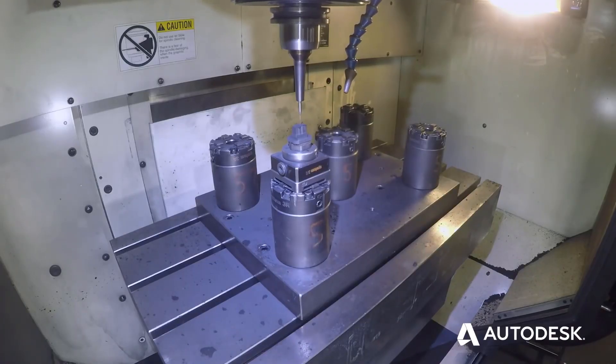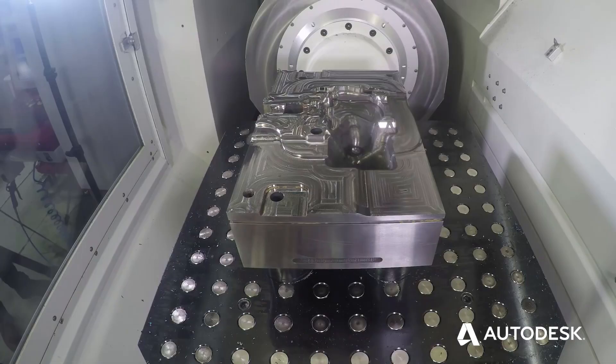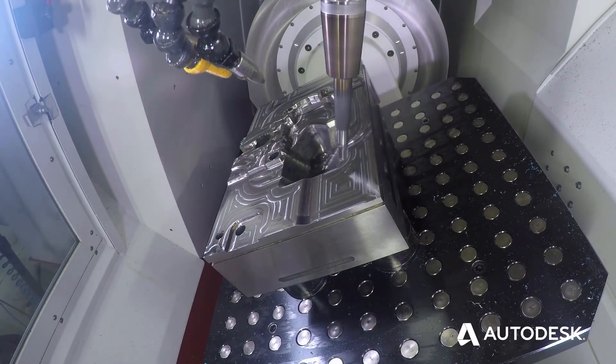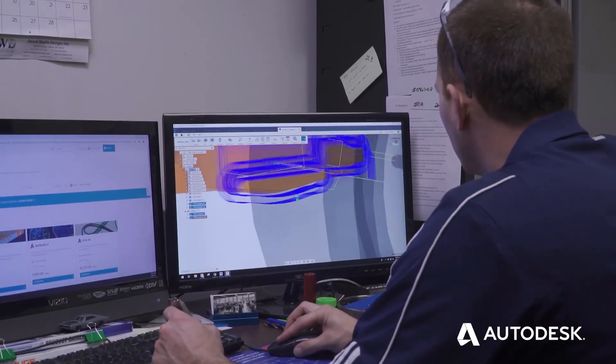One of the strong points about Fusion is it is the fastest software I've ever used to get steel cutting. From the time you set up the part in the vise to the time it cuts chips is minutes. For other softwares, you have to set up everything appropriately before you get to that point. Fusion 360 is very fast, competitive, and user friendly.